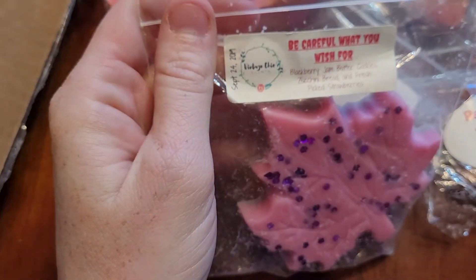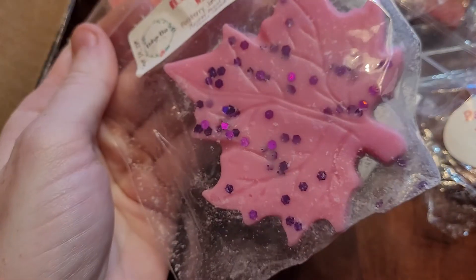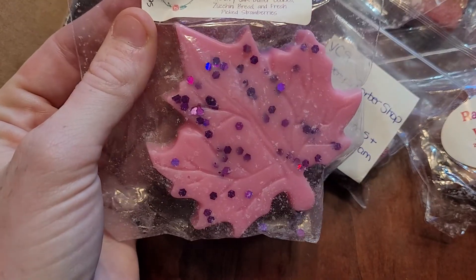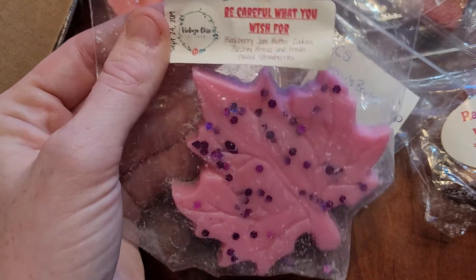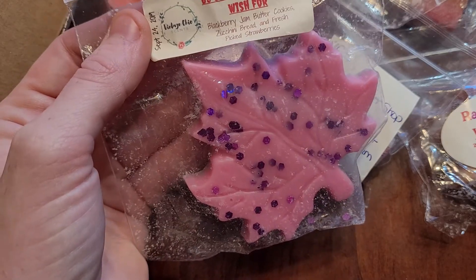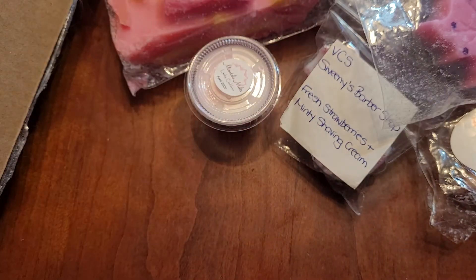The last one from BCS is Be Careful What You Wish For — Blackberry Jam Butter Cookies, Zucchini Bread, Fresh Picked Strawberries. I got sent this and it is amazing. I love blackberry jam butter cookies. I don't want to get overdone with it, and I love zucchini bread and strawberries. As you guys can see, there's kind of a theme: cider, blackberry, strawberry, zucchini bread — they're just my top scents right now, and this one is another one that's good.